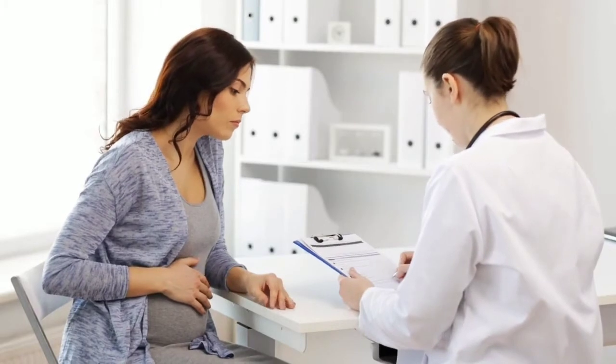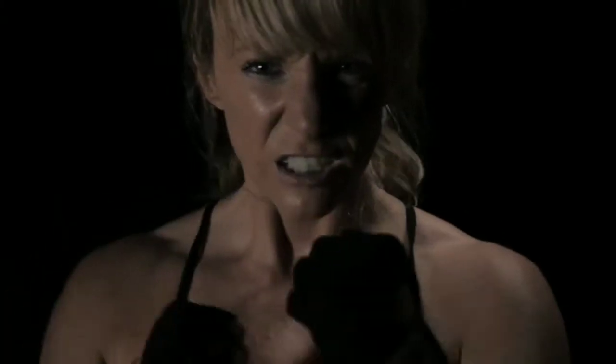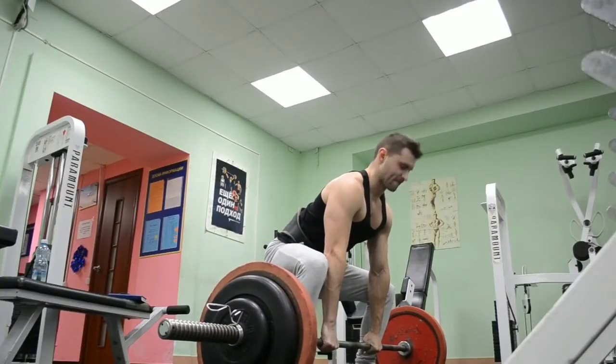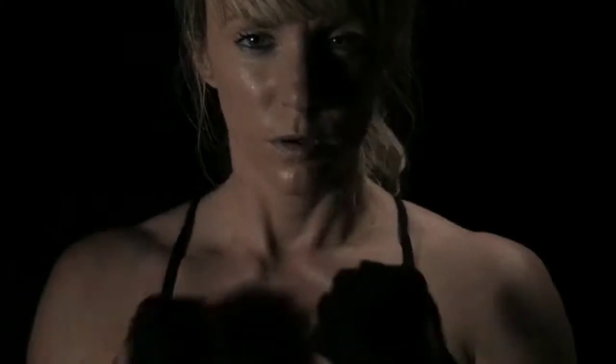Although physicians do not recommend smelling salt. In sports and athletics, players often inhale this smell to stimulate their brains and muscles before starting the game.